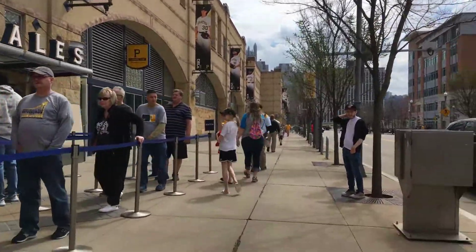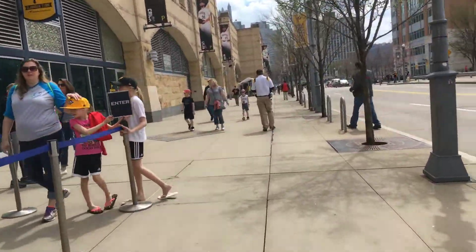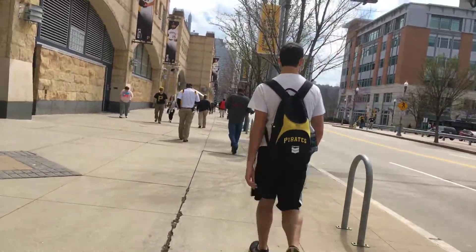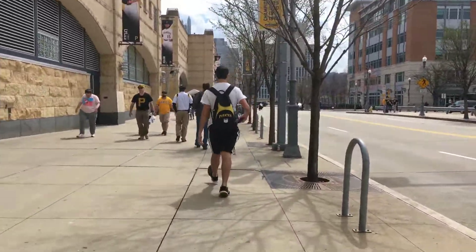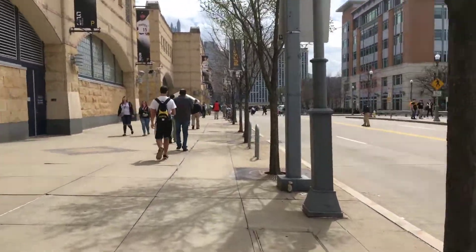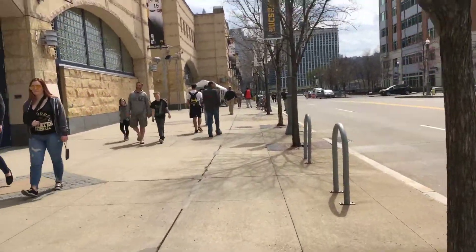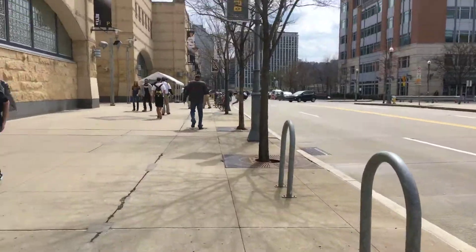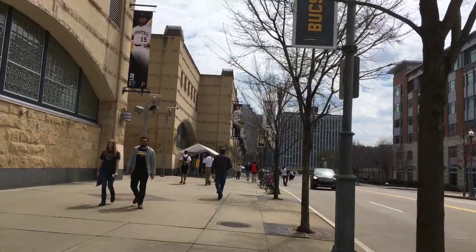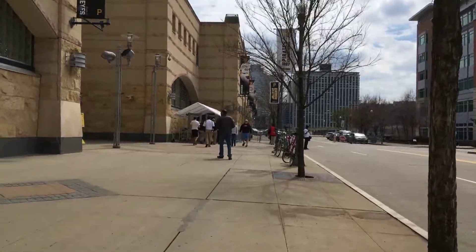Today we're not going to the game, but one of these days I will do that. Plus I already have another video from a game the other night inside the stadium. This is actually the right field side of the stadium here.